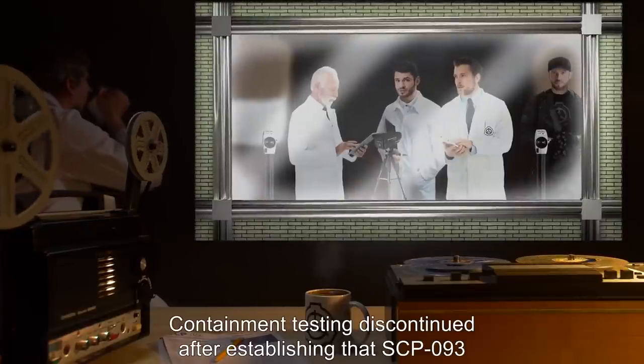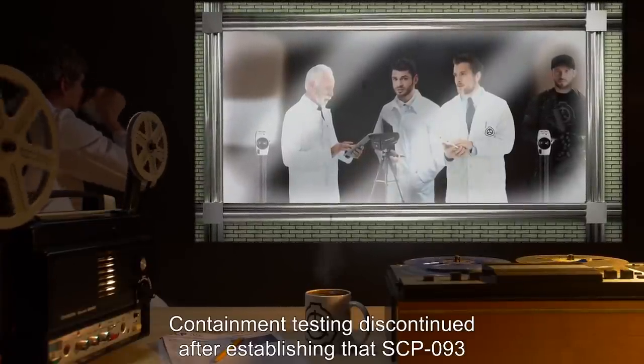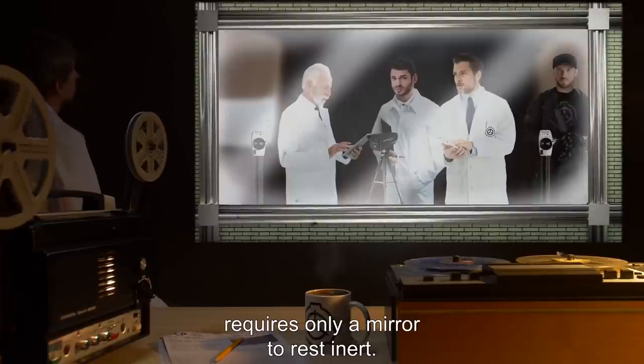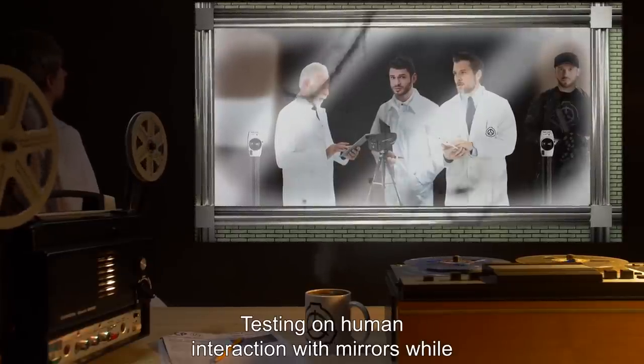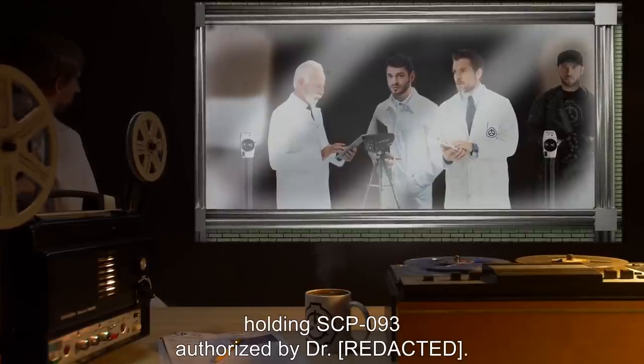Addendum: Containment testing discontinued after establishing that SCP-093 requires only a mirror to rest inert. Testing on human interaction with mirrors while holding SCP-093 authorized by Dr. [redacted].